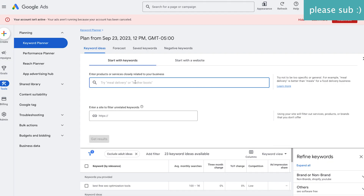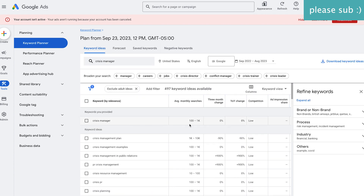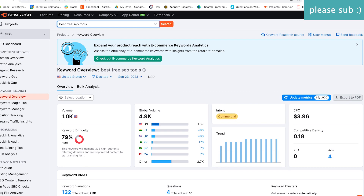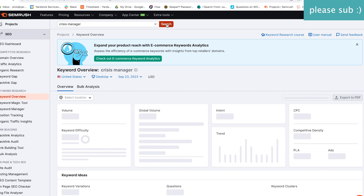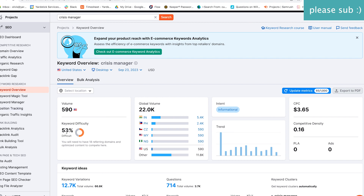Now let's go to the next keyword for another one of my clients — 'crisis manager' — and see what we get, again only for the US. Google Keyword Planner gives us between 100 to 1K. Now let's take a look at SEMrush — also between 100 and 1K in the planner, but here we're getting a more specific volume of 590 and a difficulty of 53.